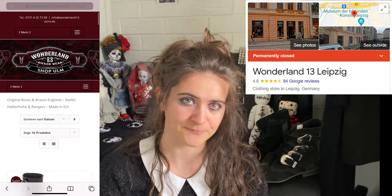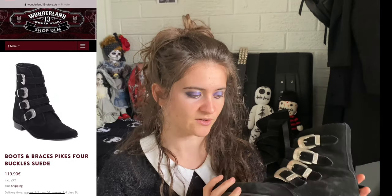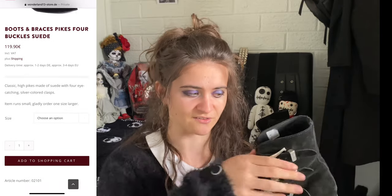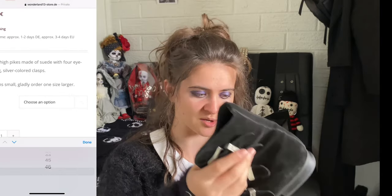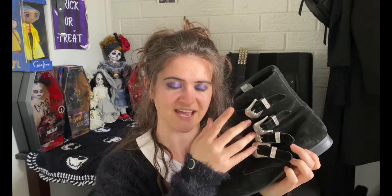Welcome to my review of my gothic pikes. I purchased these when I was in Leipzig, Germany for Wave Gothic Treffen, and I got them from Wonderland 13, which I think is permanently closed down now. They do have a website where they sell some pikes. These are from the brand Boots and Braces. I got a velvet pike — it's very soft, smooth, and flexible at the top, with a little heel, a pointed toe, and four metal buckles along the side.